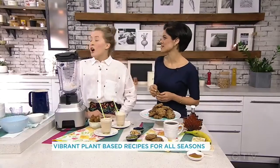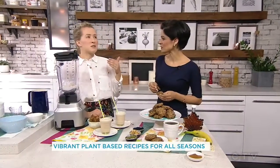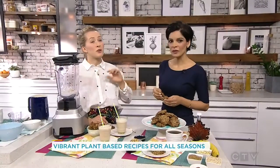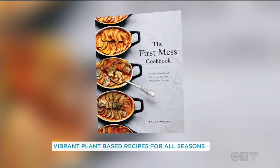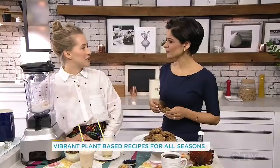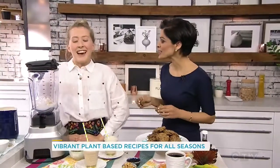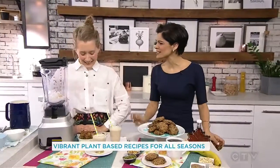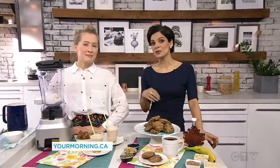How did you come up with your name, The First Mess? Well, I was reading MFK Fisher, who's a prominent food writer — her Alphabet for Gourmets. She talks about the first mess of peas, and there's just so much reverence for that first vegetable that comes out in the spring. I really connected to that idea, so I mostly talk about good seasonal food in the book. Thank you for bringing your mess here to us at Your Morning. It's called The First Mess — it is now available in stores. You can find out about these recipes on our website, yourmorning.ca.